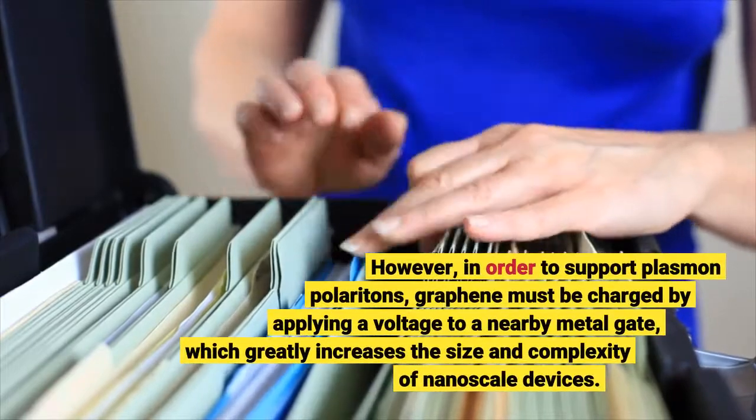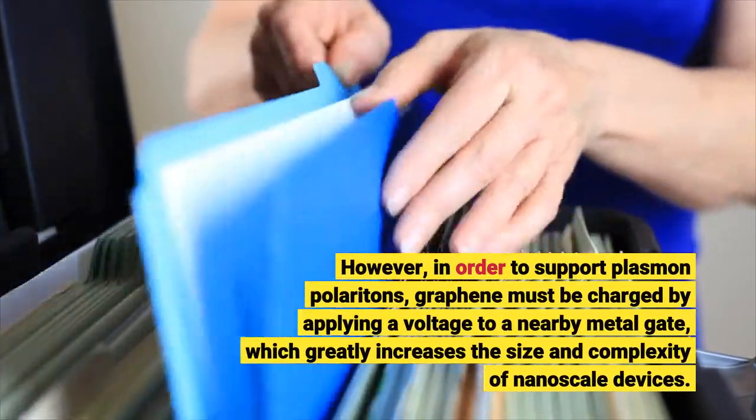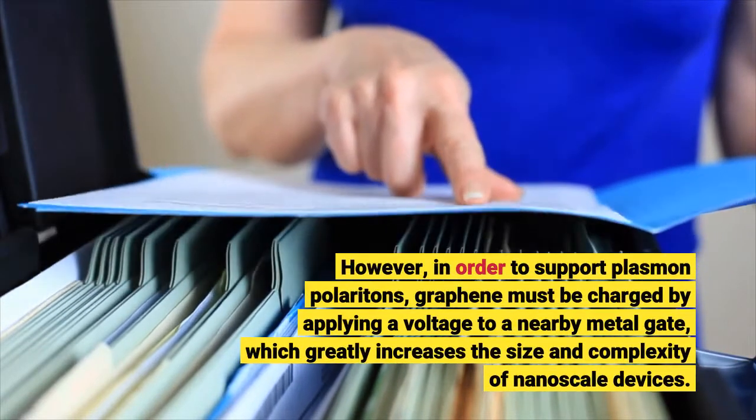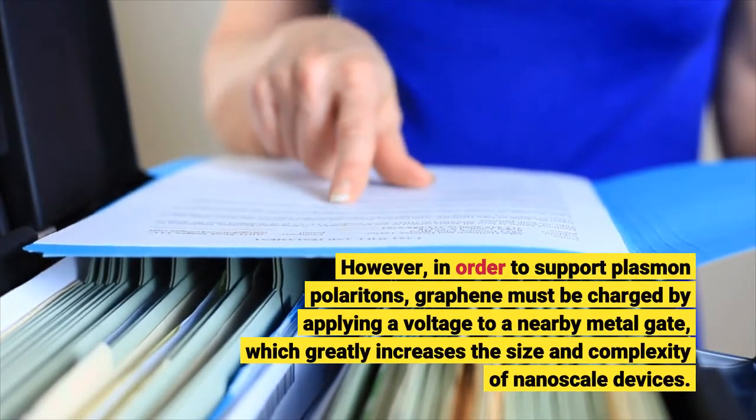However, in order to support plasmon polaritons, graphene must be charged by applying a voltage to a nearby metal gate, which greatly increases the size and complexity of nanoscale devices.